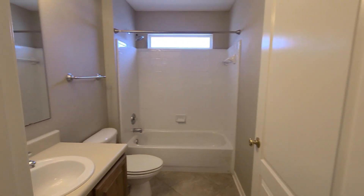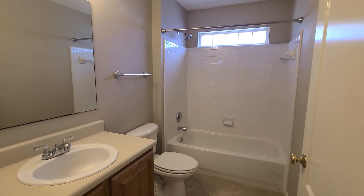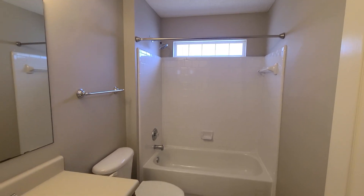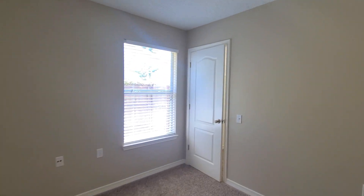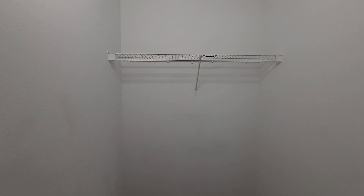We have our second bathroom here with a shower-tub combo. Tile in all the bathrooms and the kitchen. Here is our second bedroom, and again as mentioned, walk-in closets in all the bedrooms — lots of storage space.